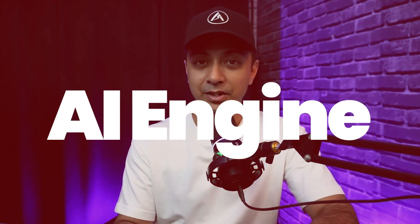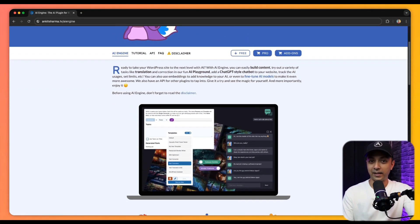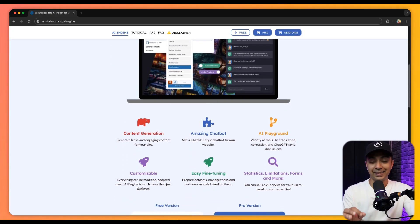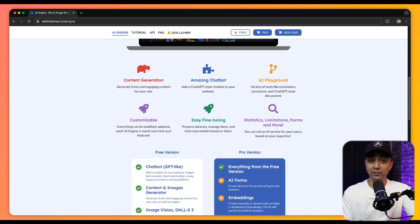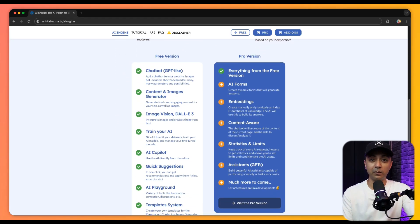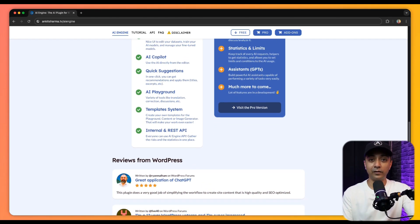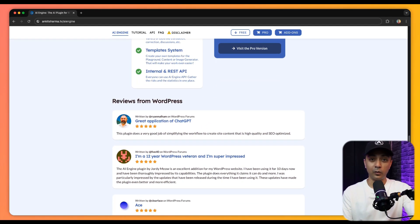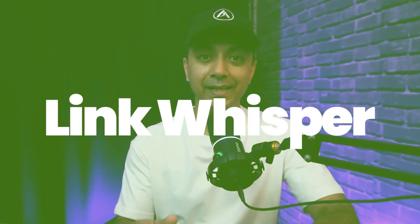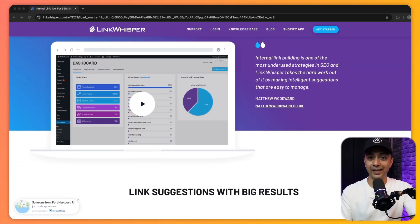Next in our list is AI Engine, which offers a range of AI functionality for your WordPress website — from chatbots and content generation to image creation, this plugin does it all. It even comes with a built-in API that allows you to integrate AI into other plugins on your WordPress website, making it an ideal choice for developers and advanced users looking to experiment with AI-powered features.